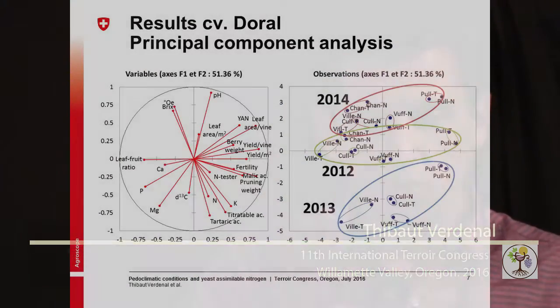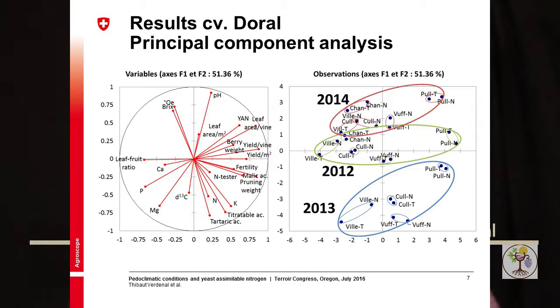Let's look at the results for the white cultivar Doral. You can see here an analysis which gathers all the data collected from the vine and from the must analysis. On the right-hand side, the main factor that discriminated our treatments was the vintage. Then inside each vintage, the second discriminant factor was the site, and only after that can you see the impact of the urea treatment.